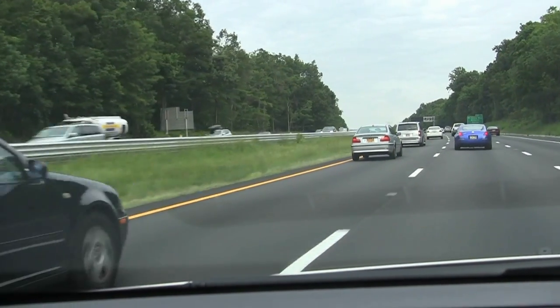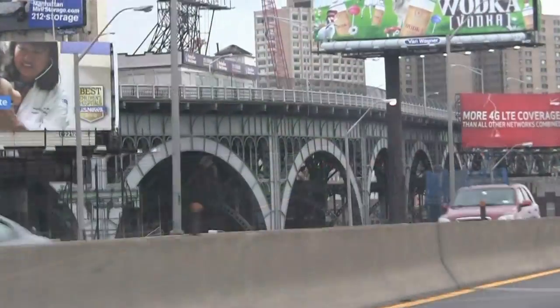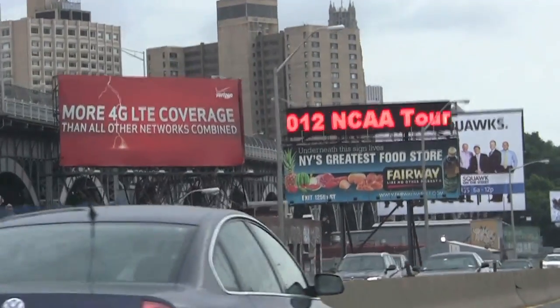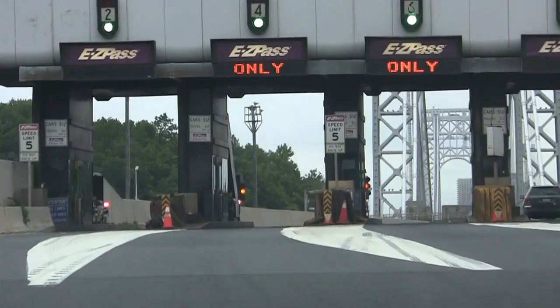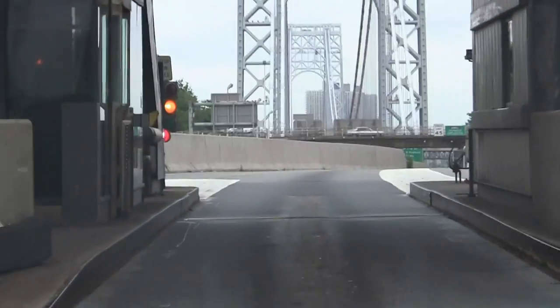After giving the car a full charge, I drove my mother from northern New Jersey to my favorite market in Harlem and back on a hot day. Of course, I kept checking the battery range as I crossed the GW Bridge. By the time I pulled back into her garage, we had 5 miles of range left on the car.